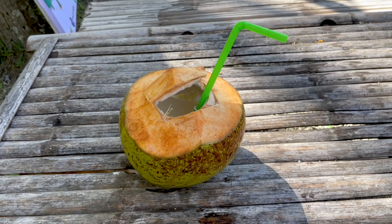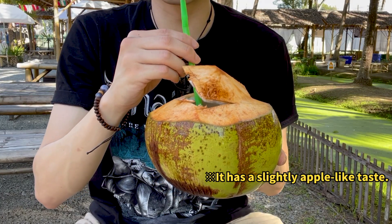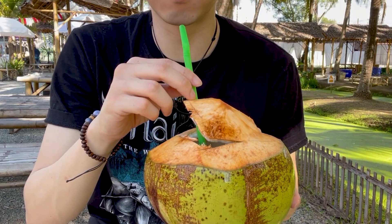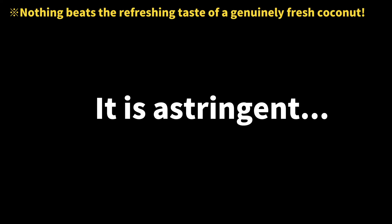It was scorching hot while filming the coconuts, so I drank some cold coconut juice. The delectable coconut liquid is incredibly refreshing and ideal for quenching thirst. However, occasionally, you might encounter coconuts with a strong astringent taste.